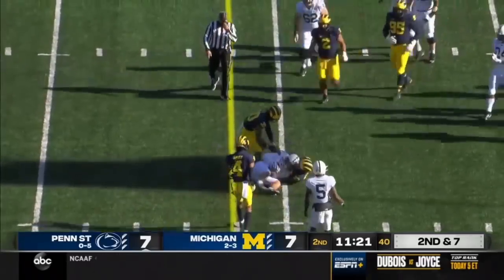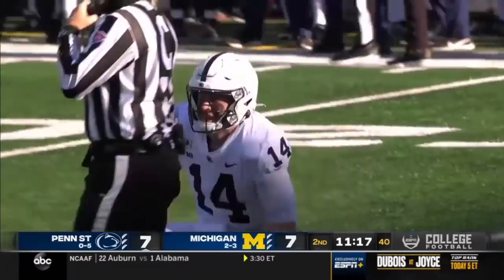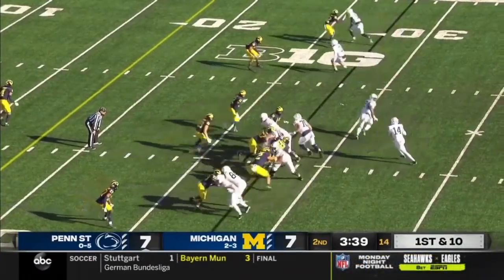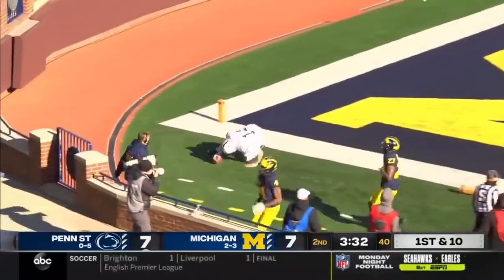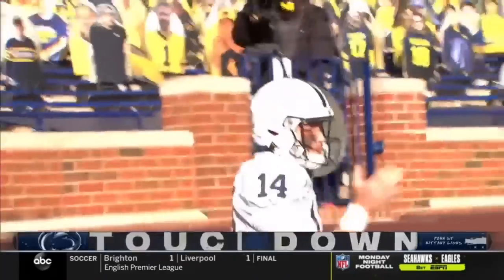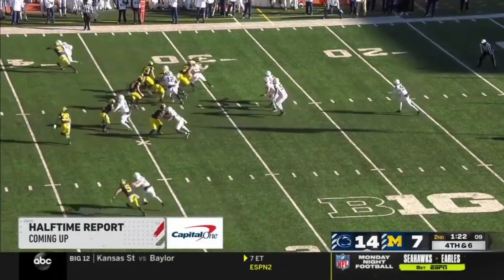Clifford gonna throw, gets hit, and the pass is caught close to the first down as Parker Washington. It will be third down — 12th first down for Penn State. They've got almost 200 yards of total offense here in the first half. And the keeper by Clifford, heading for the pylon — it's a Penn State touchdown. Capital One halftime report coming up with Kevin Nagandhi and company.